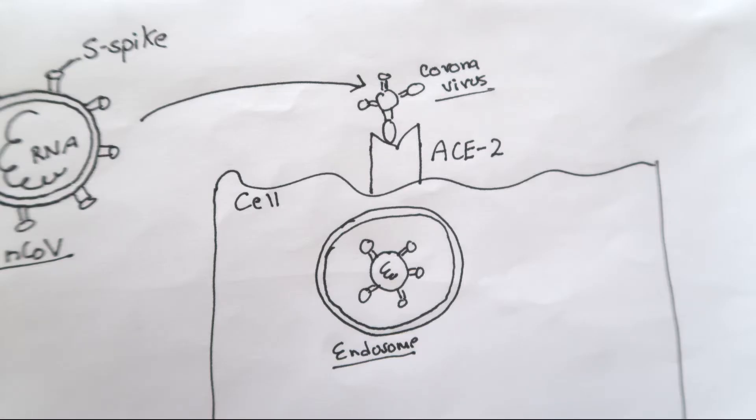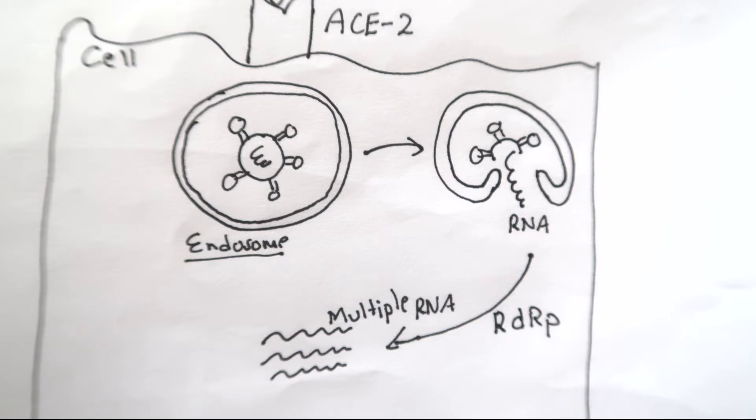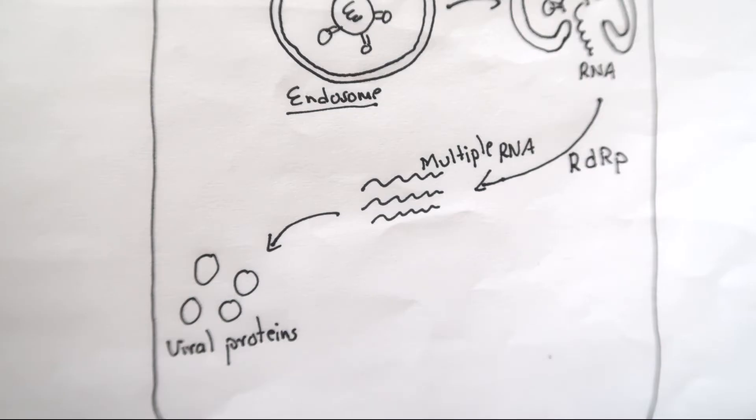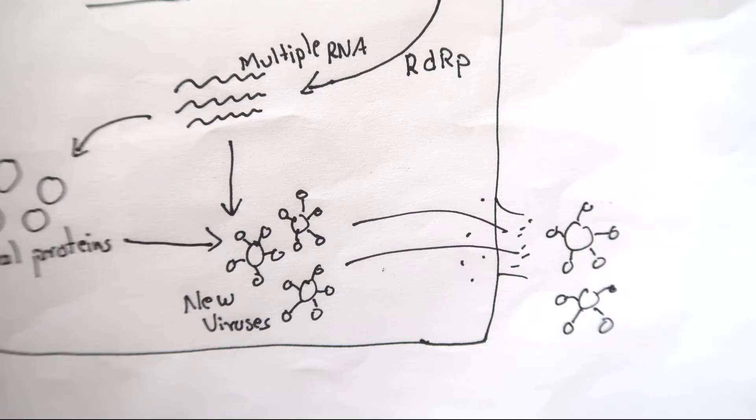It then undergoes receptor-mediated endocytosis, forming an endosome. The viral RNA is released into the cell cytoplasm, where it multiplies with the help of RNA-dependent RNA polymerase enzyme. Numerous viral polyproteins are then translated, and the newly formed viral RNA and proteins combine to form new virus particles, which burst out of the cell and infect other cells.